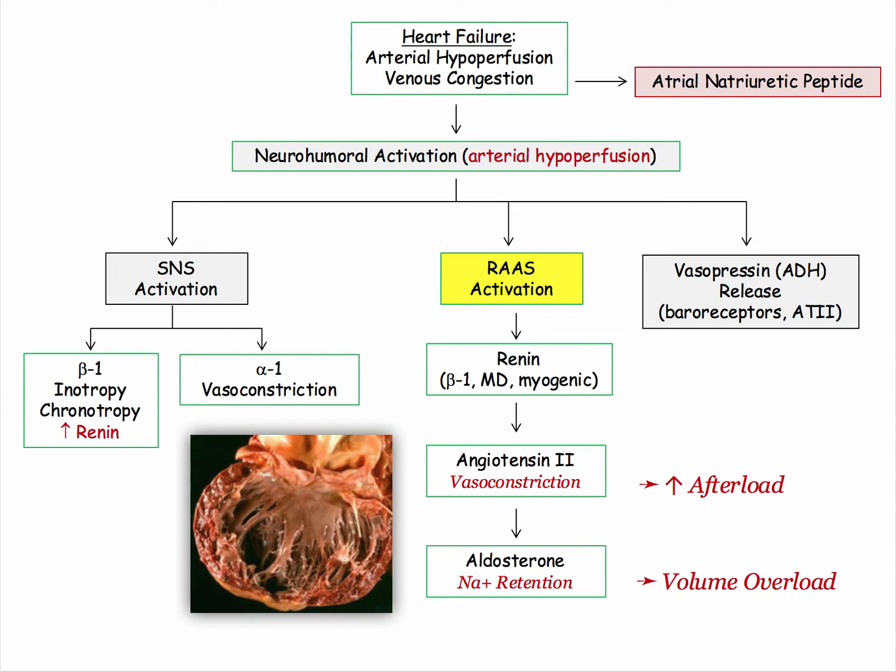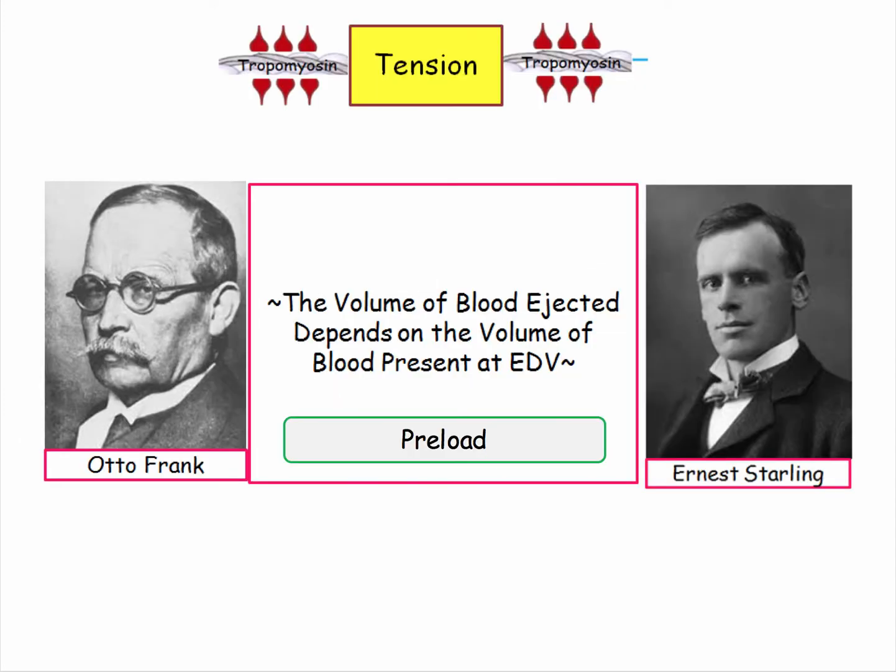And you may ask, why is the body trying to expand volume? I can answer that question with two names: Frank and Starling. The volume of blood ejected depends on the volume of blood present at end-diastolic volume — that volume of blood present at end-diastolic volume is affectionately referred to as preload.